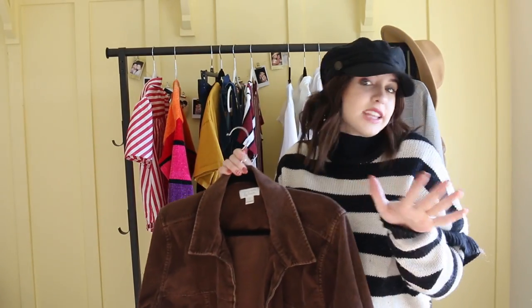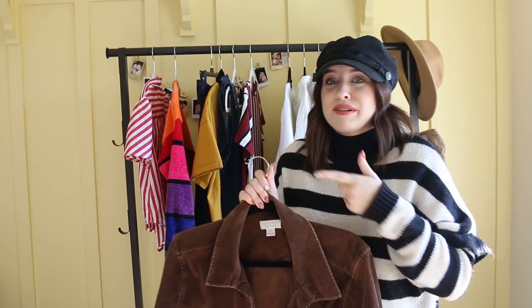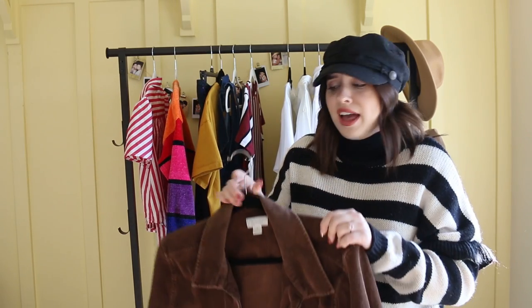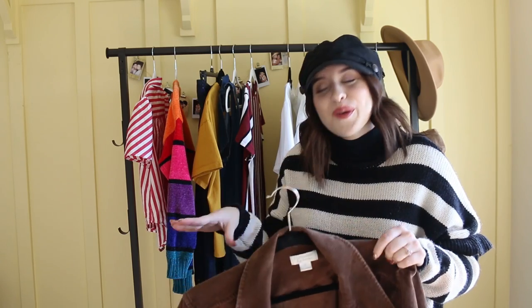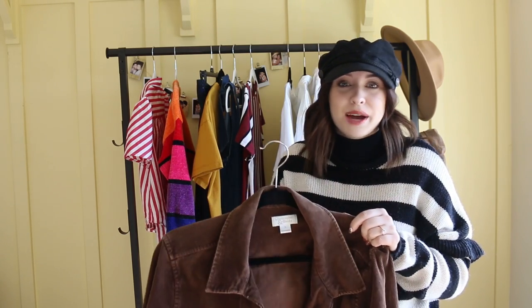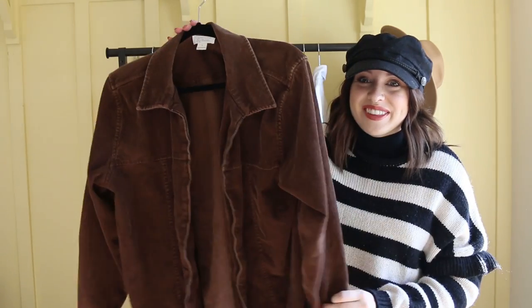My next one is exactly what I was telling you guys about with the whole Pinterest thing. I've been seeing a corduroy jacket all over the place — I see them at Forever 21, every single store. And I just wanted to find one at the thrift store because I know this is something that's coming back and I know they would have a ton.